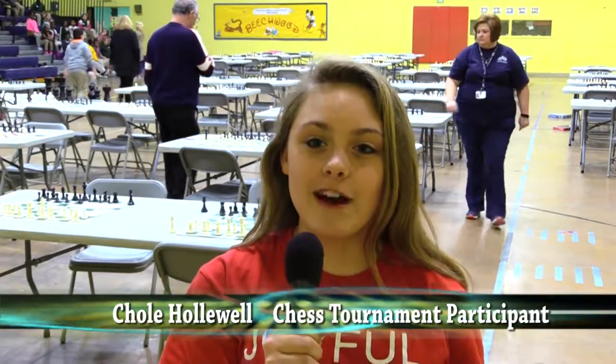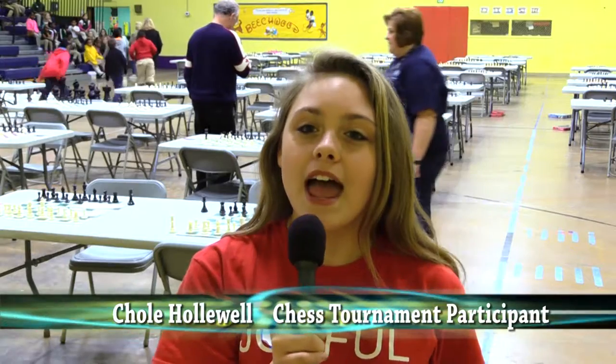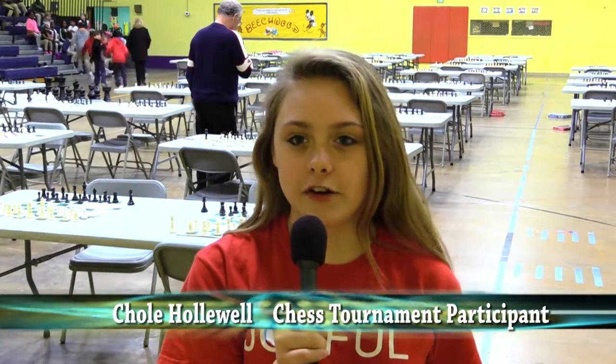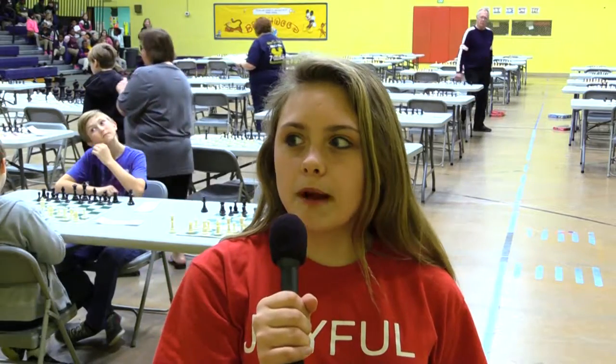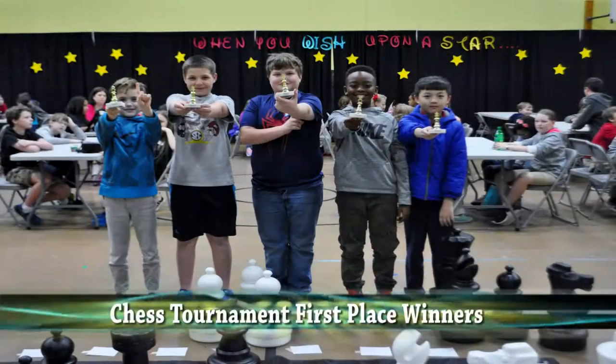My name is Chloe Hallwell. I go to Beachwood Elementary School and we are here today doing the chess tournament. I've done chess tournaments since third grade. The main strategy I use is I always try to get my king in the corner of the board. I enjoy probably just the game — it's very enjoyable. I think I will maybe be a champion, but if not, it's a game and it was fun.